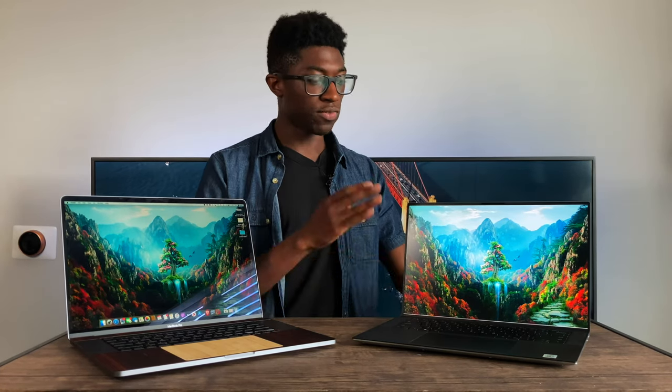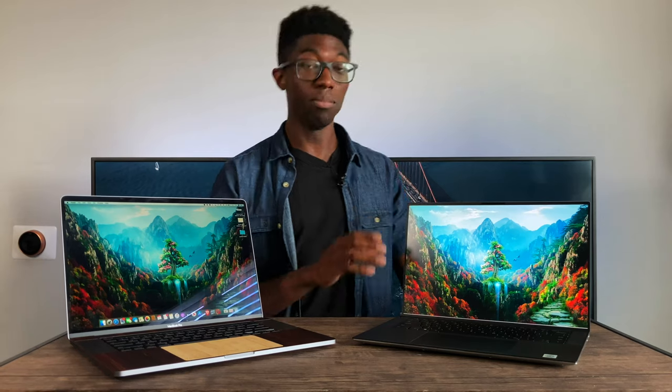Now I'm going to show you a clip of the speakers so you can tell me which sounds better. Personally, I think the MacBook Pro sounds richer and has more clarity in the tones it produces. The XPS 15 has really good speakers, but in comparison to the 16-inch MacBook Pro, the 16-inch is just better.